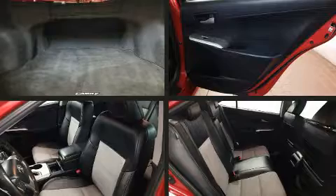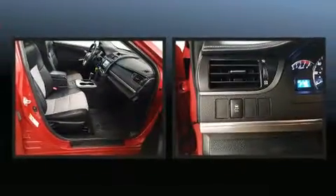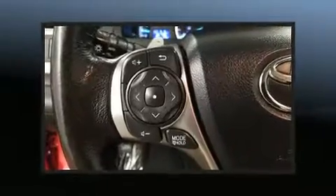Toyota ensures the safety and security of its passengers with equipment such as front and rear side impact airbags, traction control, brake assist, and 4-wheel disc brakes with ABS. This car was designed with safety in mind, allowing you to drive with even greater assurance.